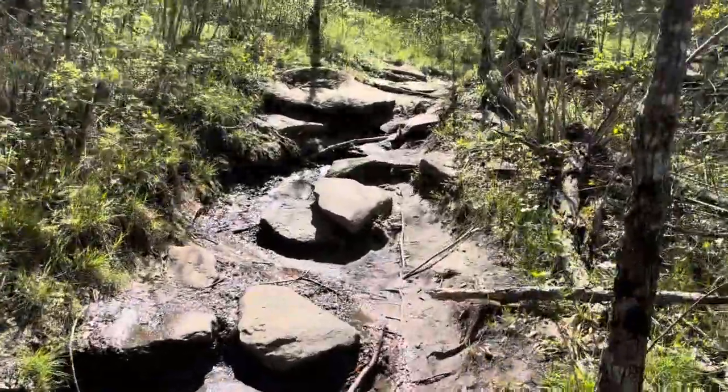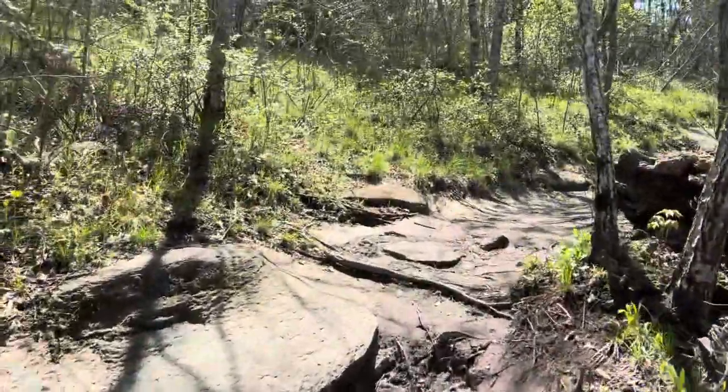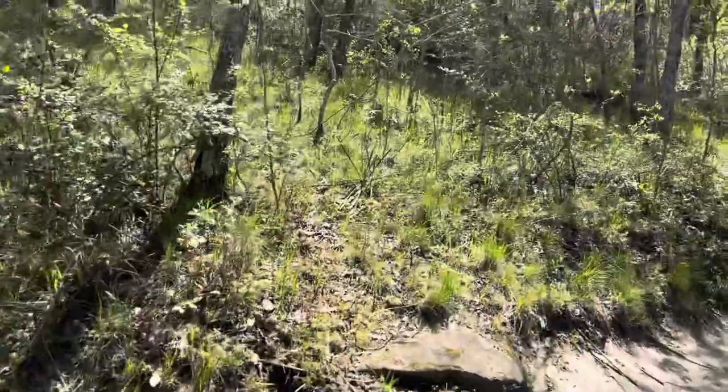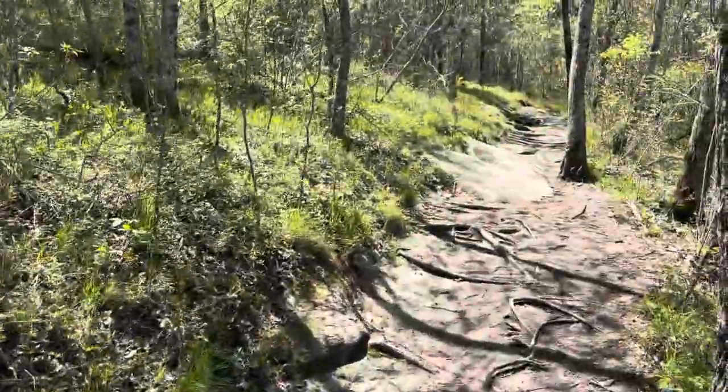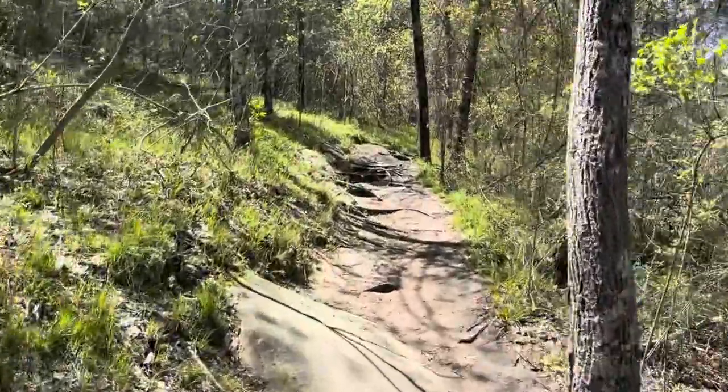If you're a trail runner, this is a blast running. Uphill — tiring. Downhill — sketchy. But like I said before, moderate hike.